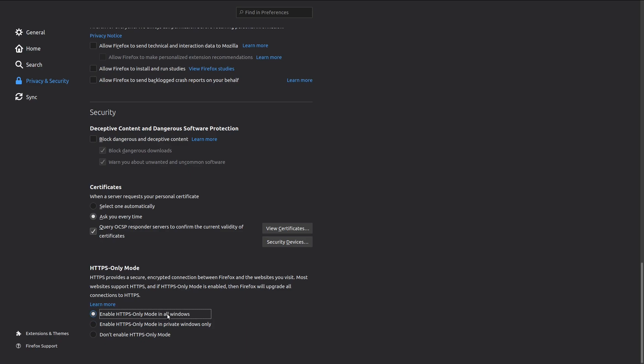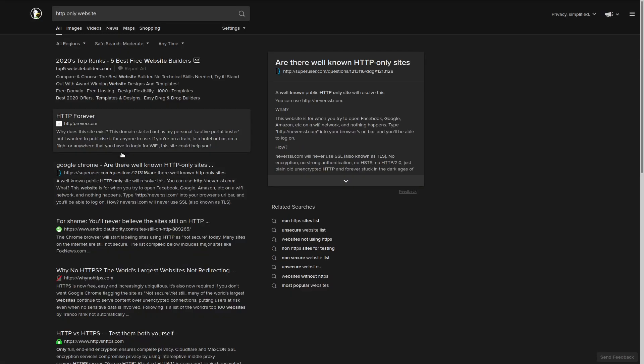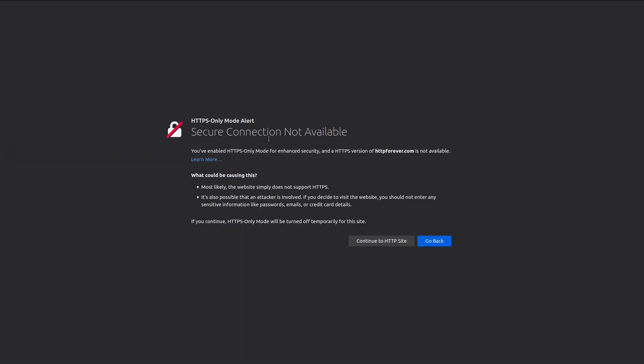You can toggle it to be on in all windows, leave it disabled which is the default setting, or have it only enabled in private windows. When it is turned on and you go to a site that only has HTTP, you'll get a page that tells you a secure connection is not available. It's basically just warning you — it doesn't actually prevent you from going to the site.